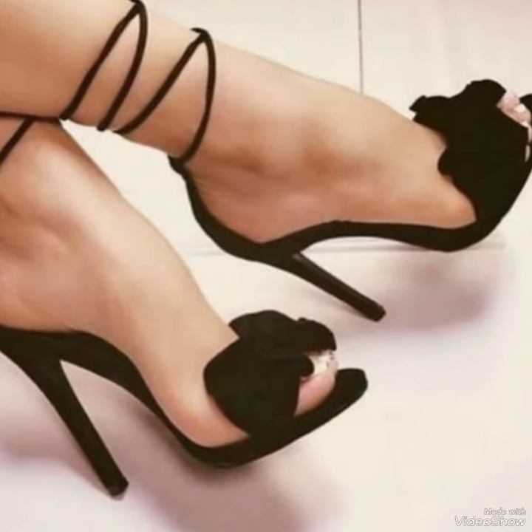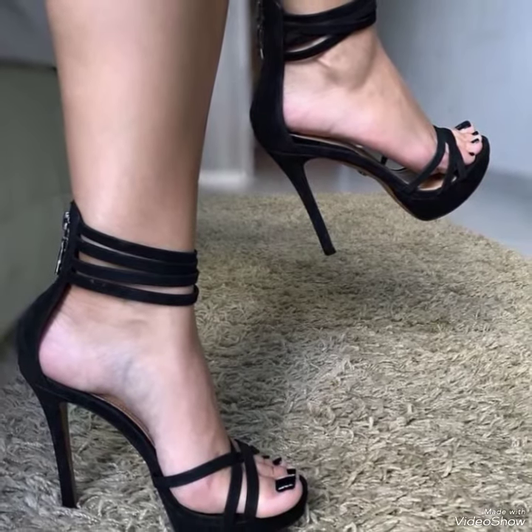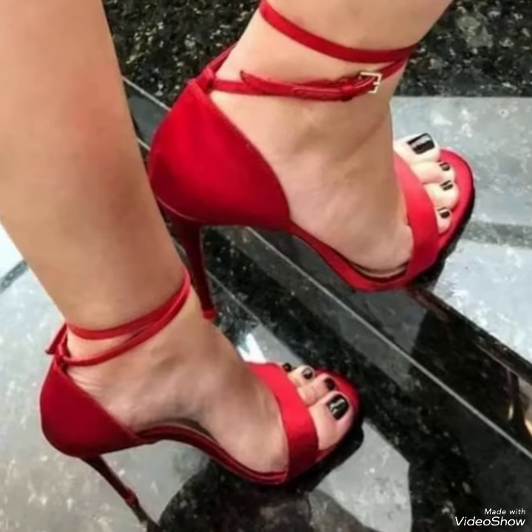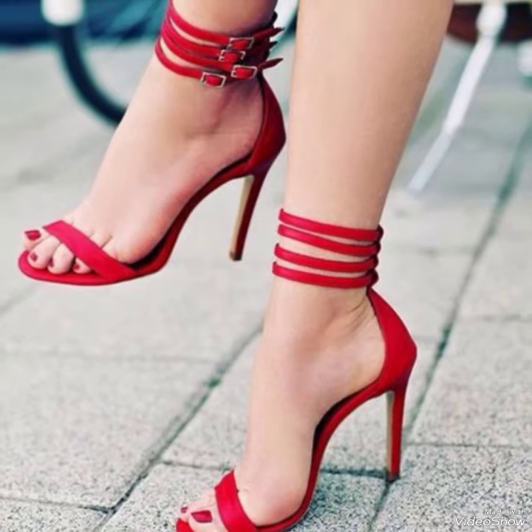Girls can wear these strappy high heel sandals in evening parties and also in wedding functions — it makes your dressing very attractive and stylish. I always try my best to bring useful videos and content for you. Okay, goodbye friends, see you soon in the next video.